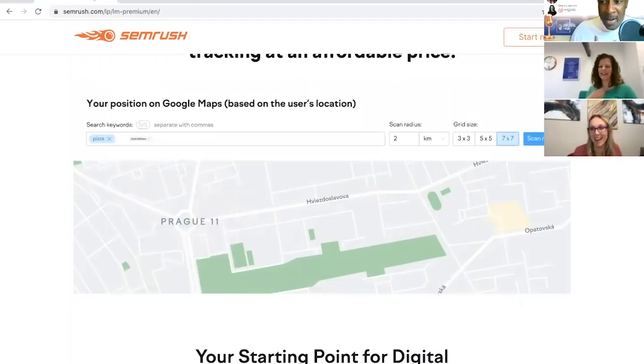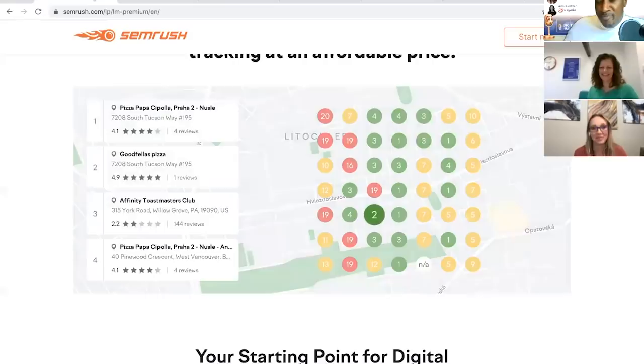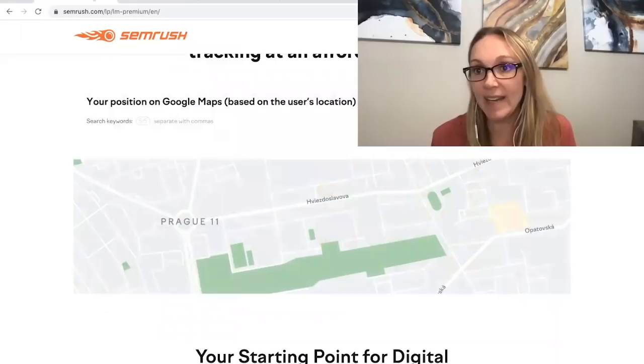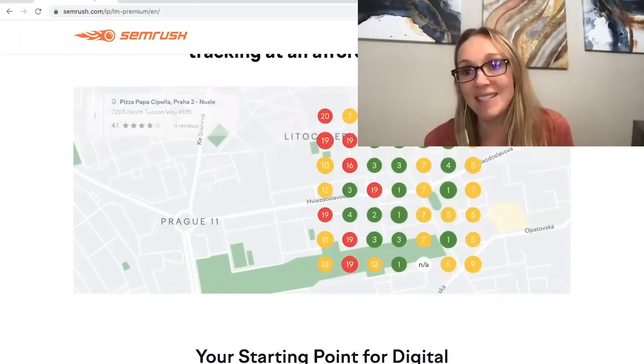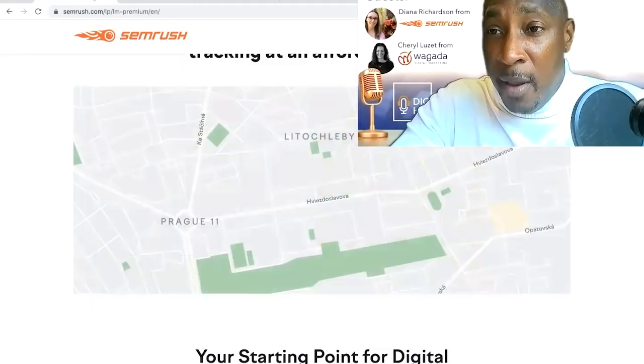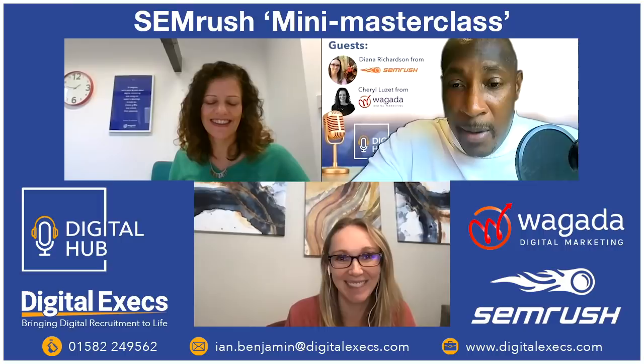Ian confirms the features are already live. Diana explains there's an upgrade to the Listings Management tool package to access them. Both Diana and Cheryl are excited — Diana is glad she got to share these with the Digital Hub audience before anyone else.